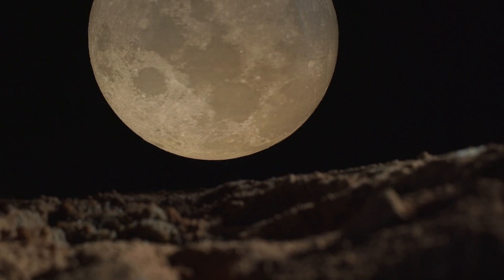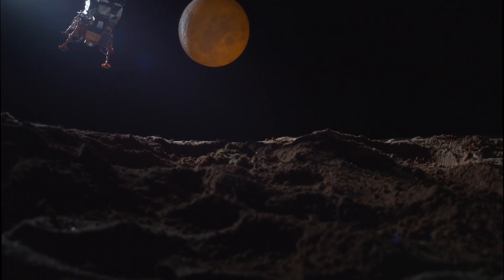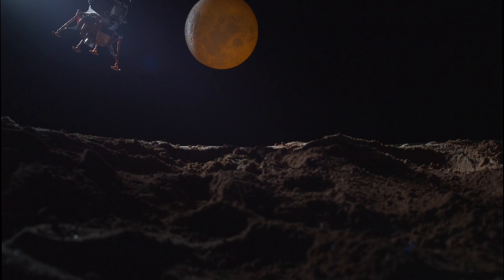According to the China National Space Administration, Chang'e 6 will collect samples from the far side of the moon, making the mission the first of its kind in human history.